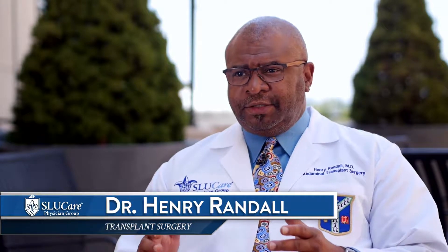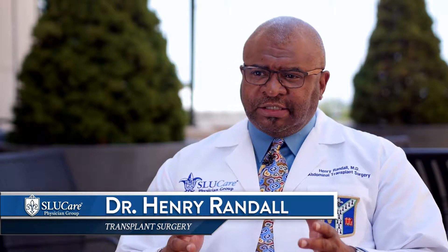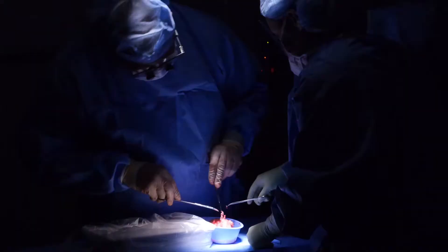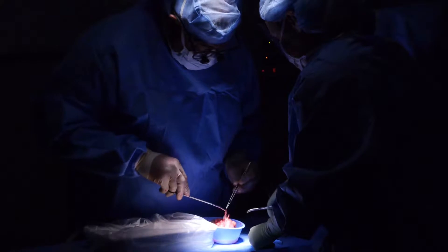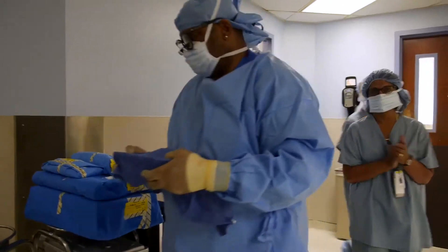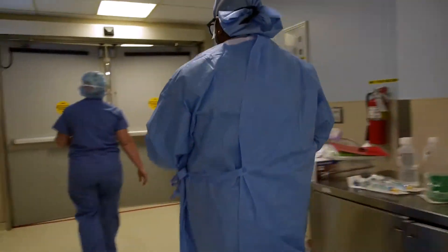For living donors, the process is kind of a staggered process. The same day, the donor surgeon — in our case, Dr. Varma — will do a laparoscopic nephrectomy. And once he removes it from the body, I take it, flush the blood out, clean up the kidney, and then take it to my own room where my patient is waiting.